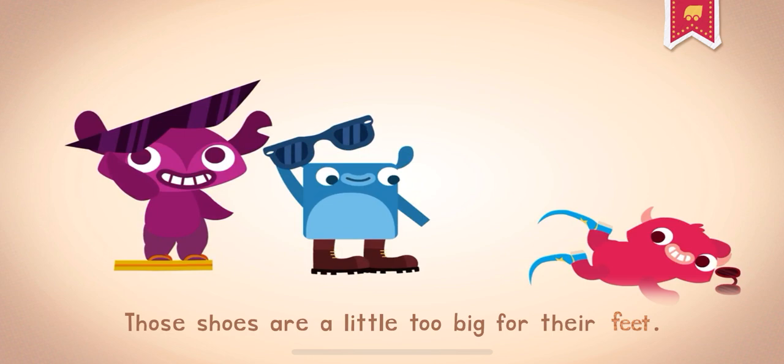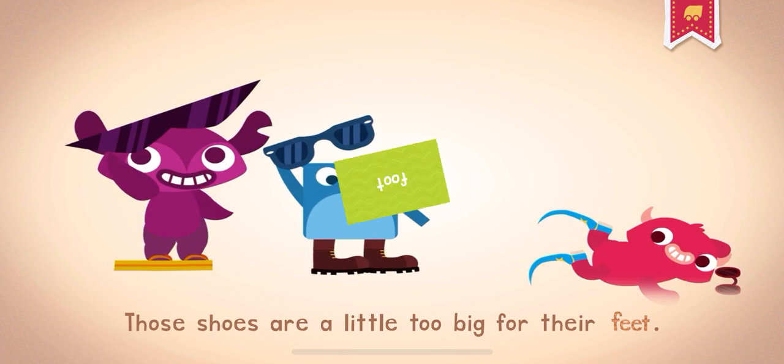Those shoes are a little too big for their feet. Put your best foot forward, not in your mouth.